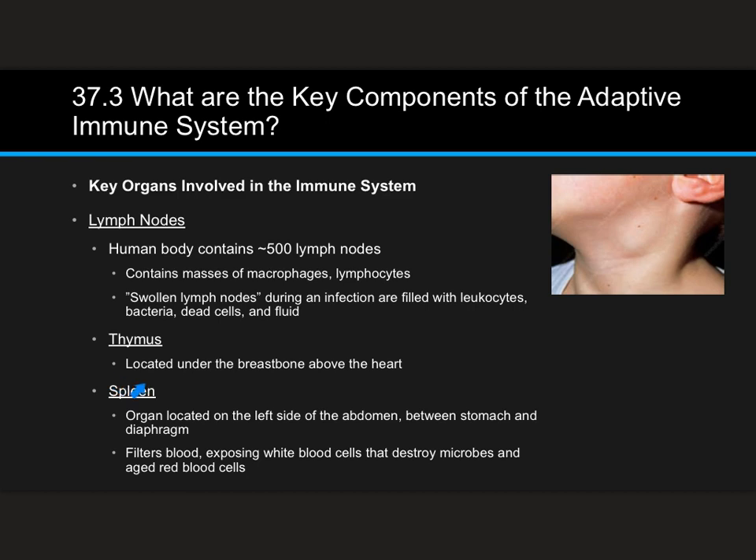The thymus is located right underneath the breastbone and above the heart, as you saw in the previous picture. The spleen is an organ located on the left side of the abdomen between the stomach and the diaphragm — the muscle that helps you breathe. Its job is to filter blood, exposing white blood cells to microbes that need to be destroyed, and removing aged red blood cells. Those white blood cells get a fresh batch of microbes to check what belongs and what doesn't, and old red blood cells are removed as well.